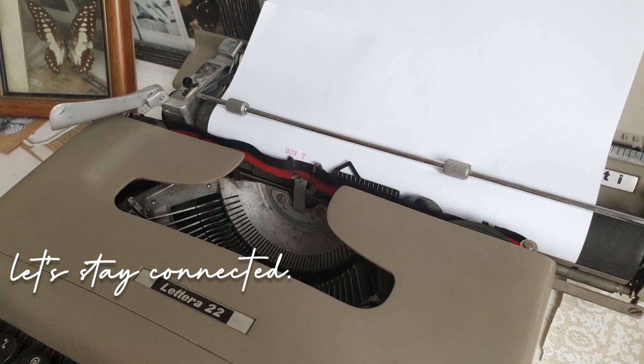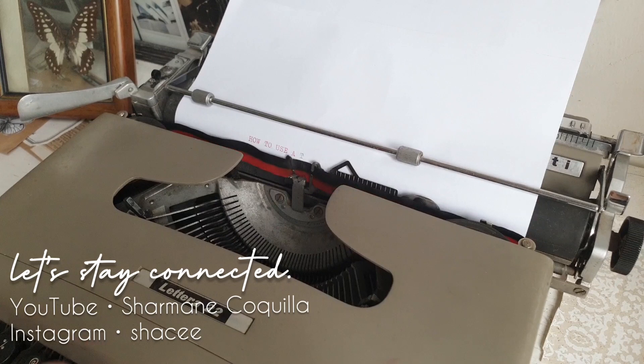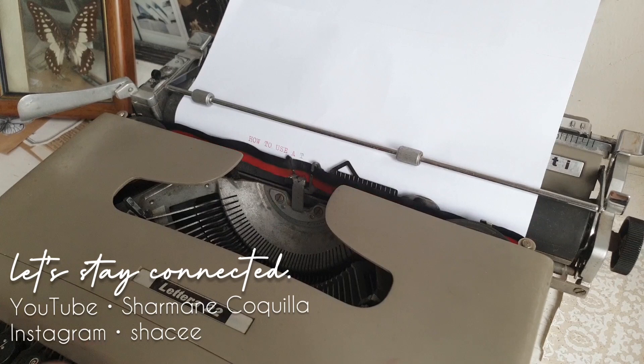And that's it! I think I answered all three questions for this typewriter talk. I hope you found this video informative and that it helps you decide on getting your own typewriter. Thank you so much for making it to the end. I will see you in the next one — but for now, keep safe and stay well. Bye!